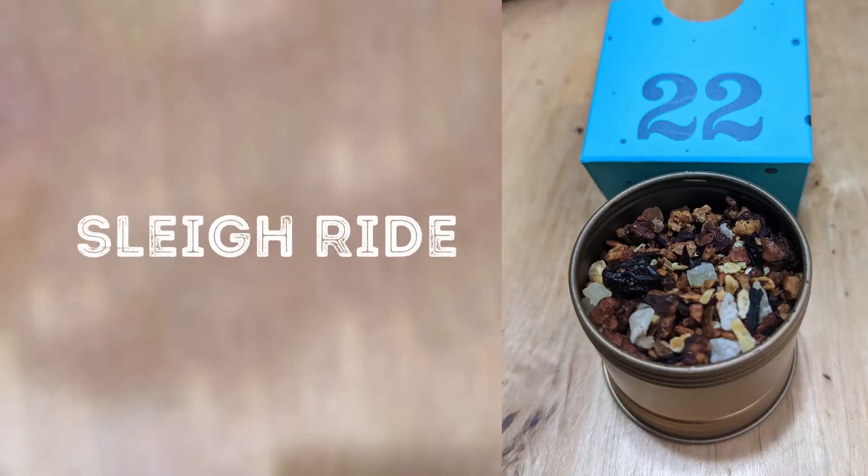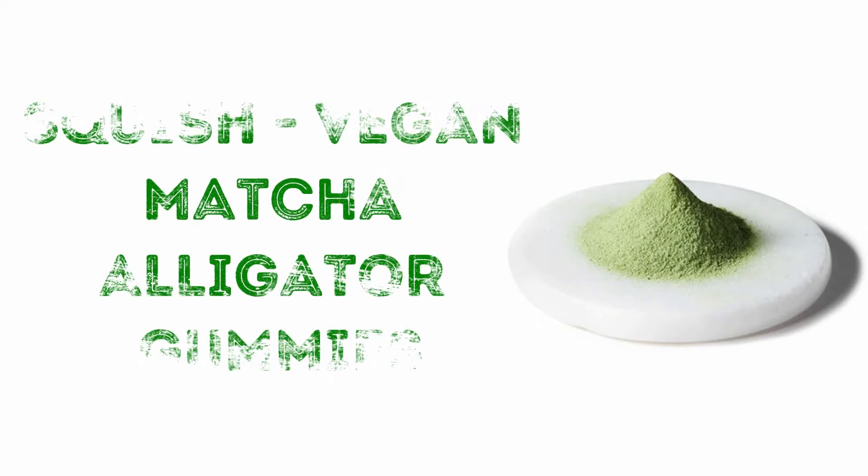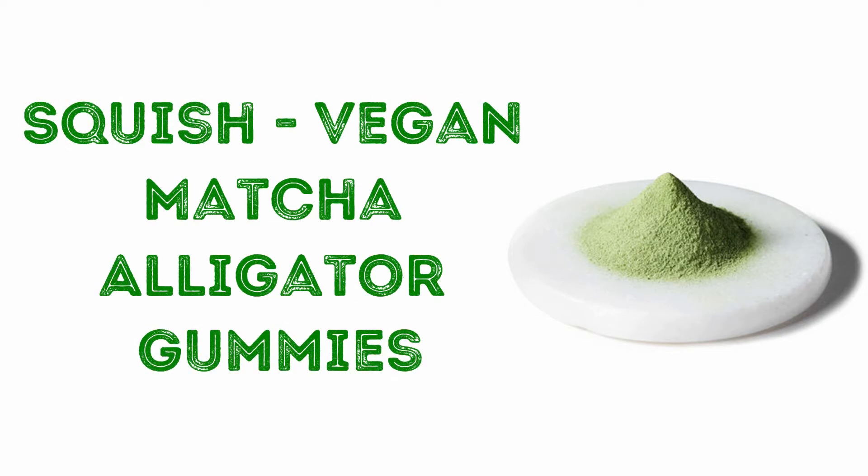Happy Holidays Tea People! We're almost at Christmas. It is the 22nd day of Teasmas and David gave to me Sleigh Ride and Squish Vegan Matcha Alligator Gummies.